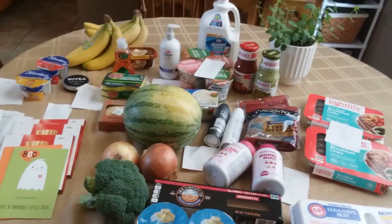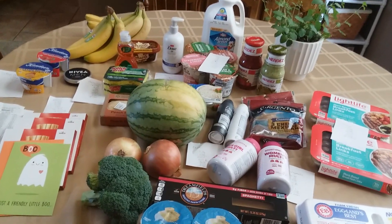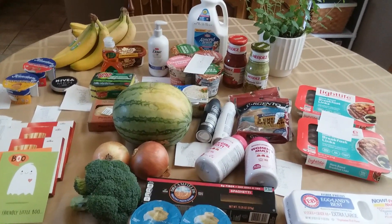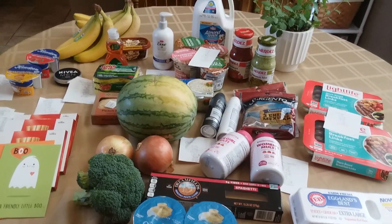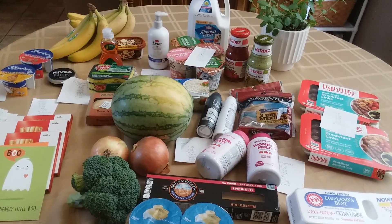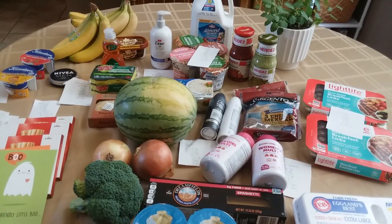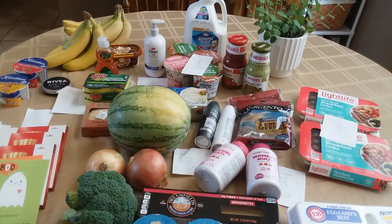Hi everyone. I went to Walmart today and I got all of this for almost a $10 moneymaker. This was my most amazing, best haul I think I've had in a very, very long time. The thing that made it so amazing is the receipt I found on the ground in the cart corral at Walmart before I went in. I found a big, long receipt — somebody had bought three packs of Depends — and I submitted that receipt to Ibotta and I got $25 back.